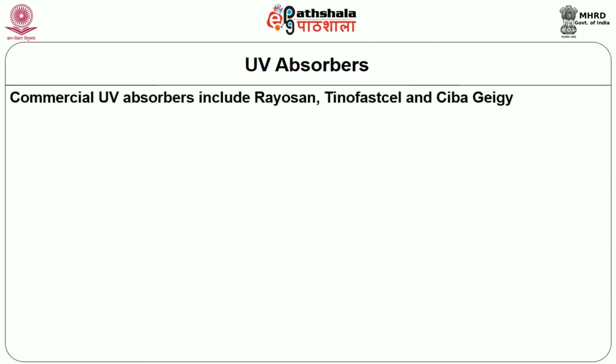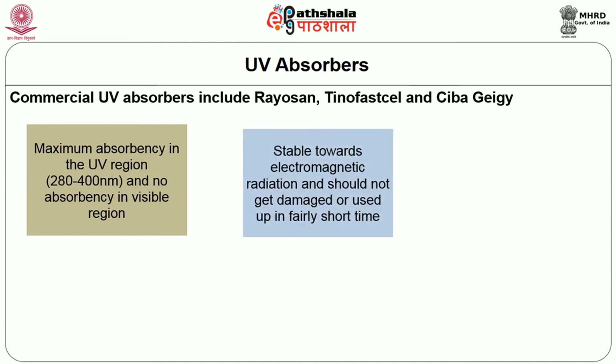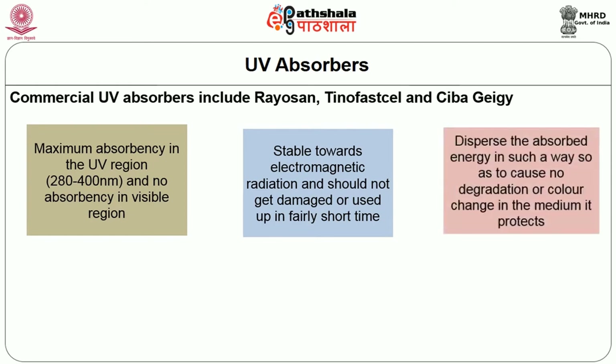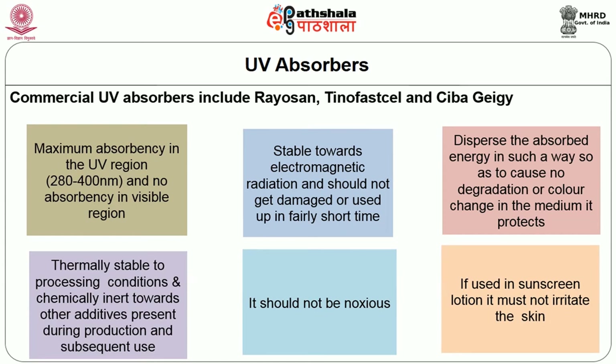What you see in the above table are commercial UV absorbers. For practical use, UV stabilizers must demonstrate most of the following properties: maximum absorbency in the UV region (280 to 400 nanometers) and no absorbency in the visible region; stability towards electromagnetic radiation; ability to disperse absorbed energy without causing degradation or color change; thermal stability to processing conditions; chemical inertness towards other additives; non-toxicity; and if used in sunscreen lotion, it must not irritate the skin.